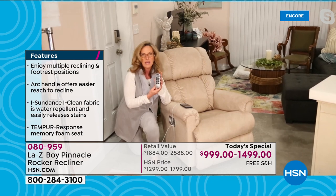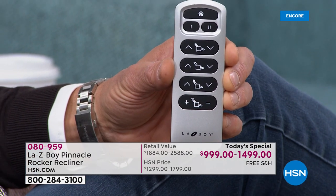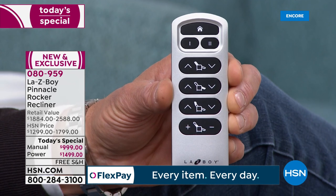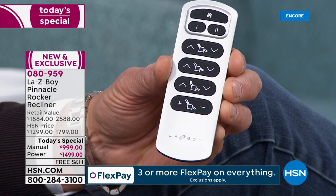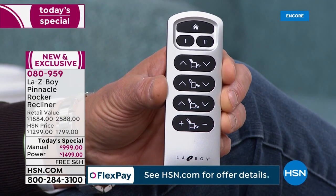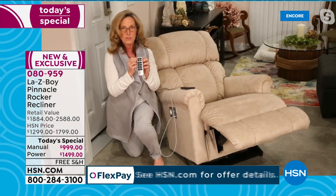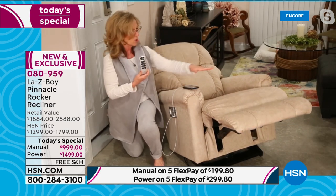The wireless remote is exclusive to La-Z-Boy. We designed it, it's patented, and it has all the bells and whistles. The top button means Home — it looks like your house. No matter what reclining position you're in, press Home to return to a seated rocking position. Below that are buttons 1 and 2 for memory positions. Position 1 is a nice upright relax; position 2 takes you to a full 66-inch recline.